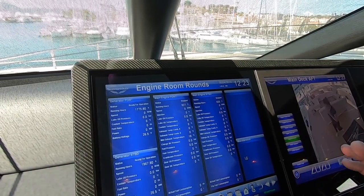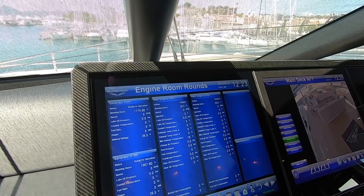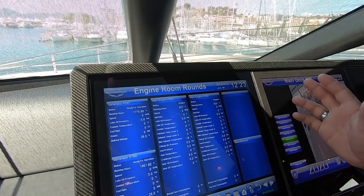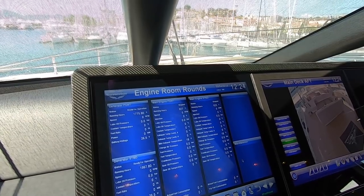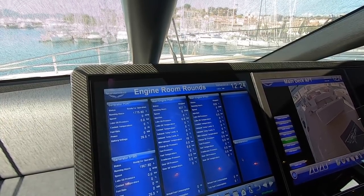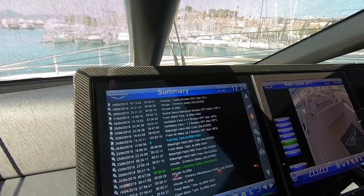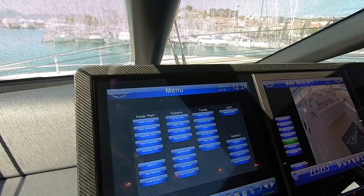Then there's the engine room rounds screen, which is for those who know a bit more about how things work on a yacht. Normally you'd go down to the engine room once an hour and physically take temperatures and record readings on all the different things. This screen enables you to have all that information in one place and extract it without having to go down to the engine room. That said, we still like to go down every couple of hours to make sure everything still smells and sounds good, since you can't get those on a screen. Finally, at the bottom you've got a summary of all alarms — so if someone flips a breaker or opens a door while the alarm system is on, all of those alarms show up on the screen.